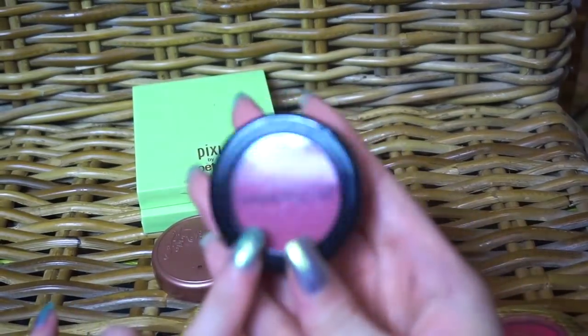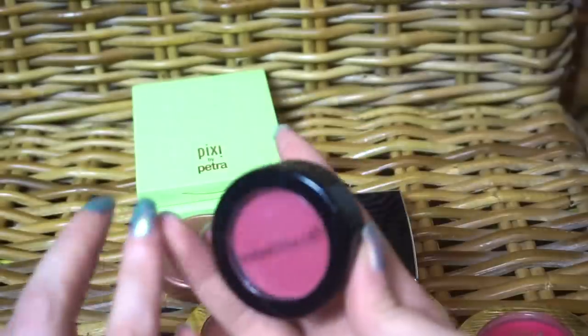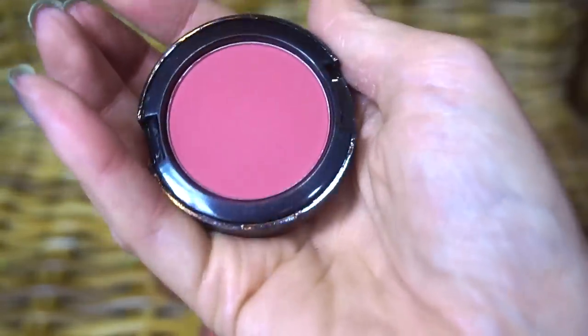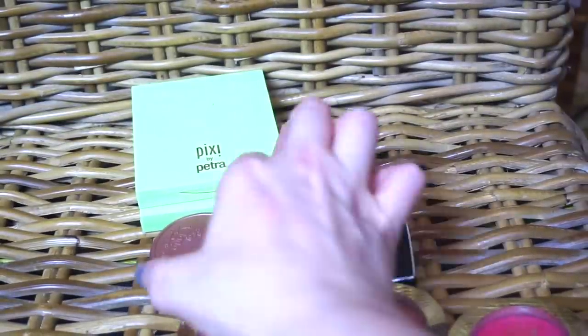I'm going to declutter this one from Annabelle — it's called something Rosewood, I think. The packaging broke and I'm not crazy about it. Annabelle is a Canadian brand and I don't feel like people talk about Annabelle at all.